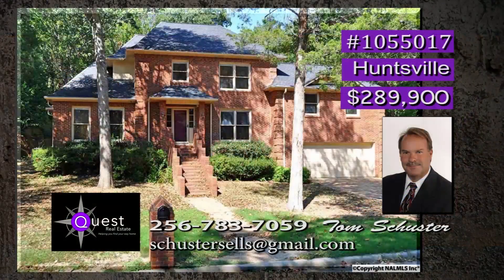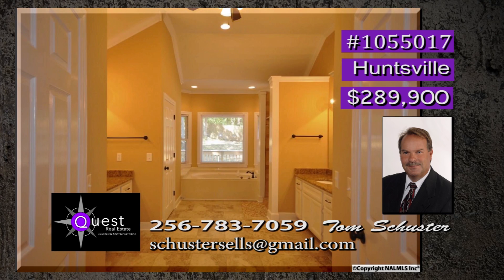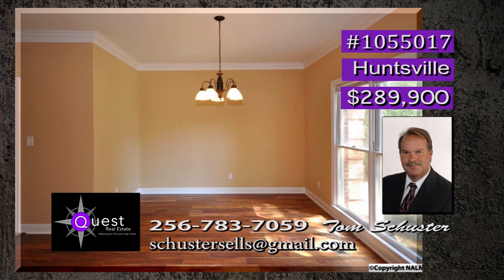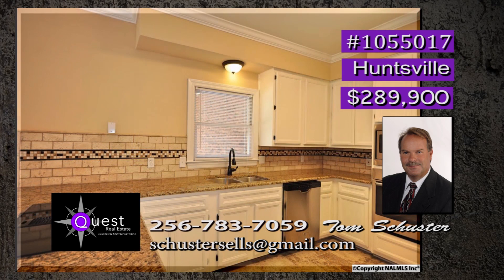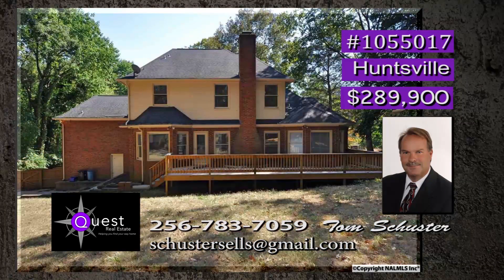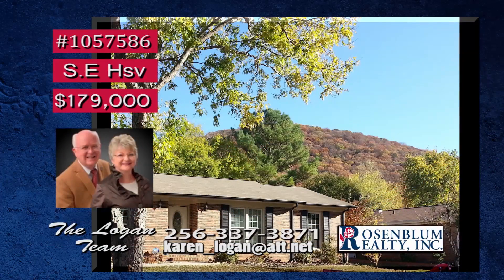If you want space and privacy, this home is just for you. Two isolated master suites with glamour baths definitely gives plenty of privacy. Throughout this lovely home are so many updates, like hand-scraped hardwood floors and smooth ceilings. This chef's dream kitchen has so many desirable features: granite, tile backsplash, new ceramic tile flooring, stainless appliances, and a spacious pantry. And you can relax on the spacious deck out back. Tom has the info.